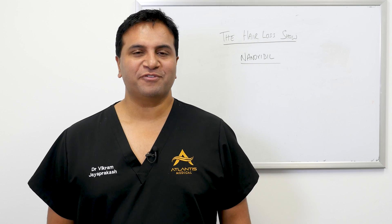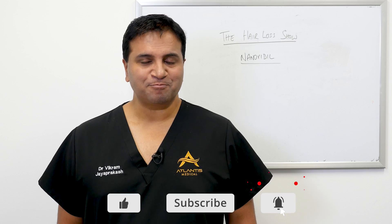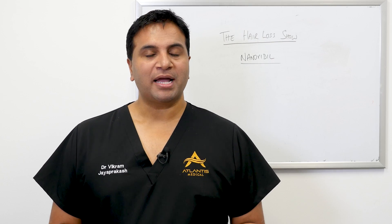Hey everyone, this is Dr. Vikram Jayaprakash and welcome back to the show. Please remember to like and subscribe to the channel. In today's episode we're going to talk about a compound called Nanoxidil. We've spoken quite a bit in the past about another compound called Minoxidil which acts as a hair stimulant. There's another compound on the market by a company called Spectral DNC and it's called Nanoxidil. So let's unpack that a little bit.